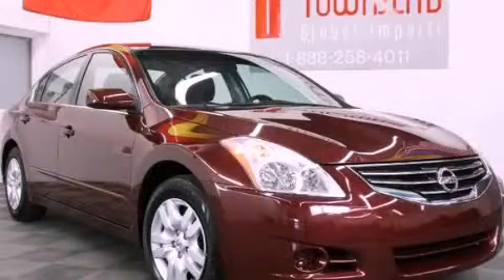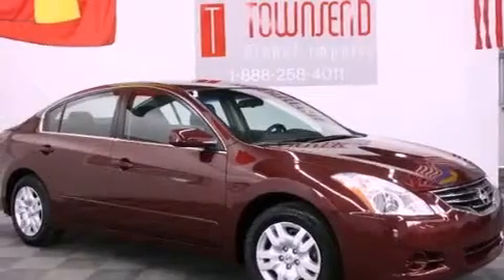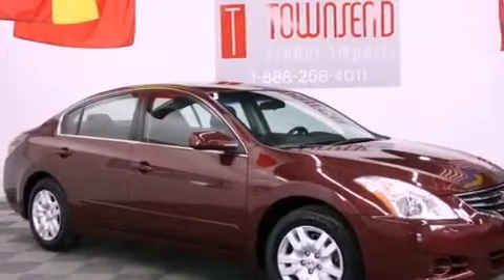This is a 2012 Nissan Altima. It has a 2.5 liter 4-cylinder engine and an automatic transmission.